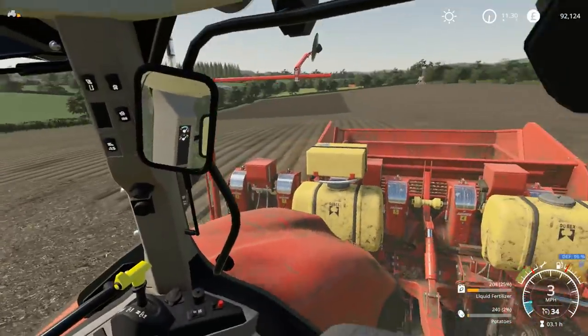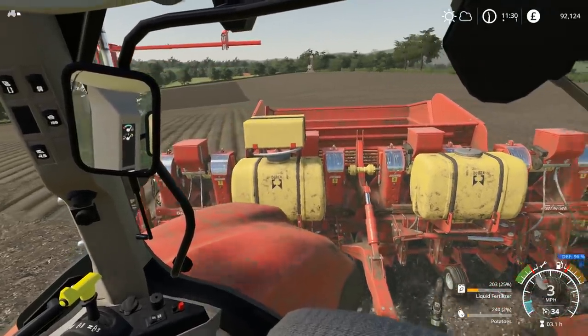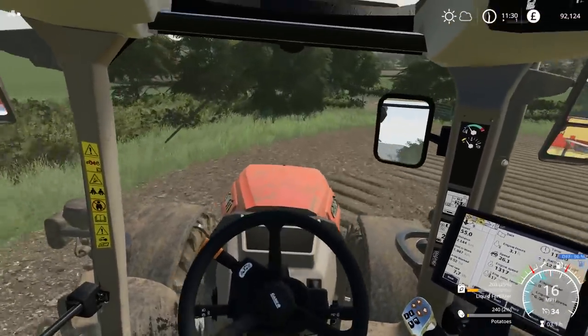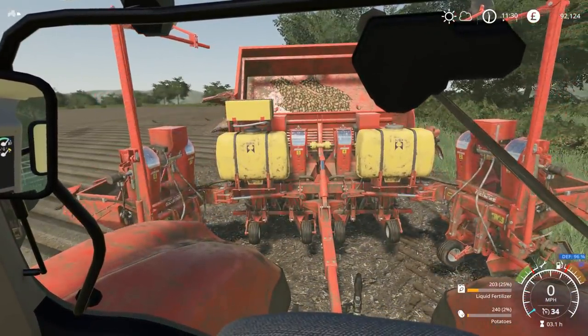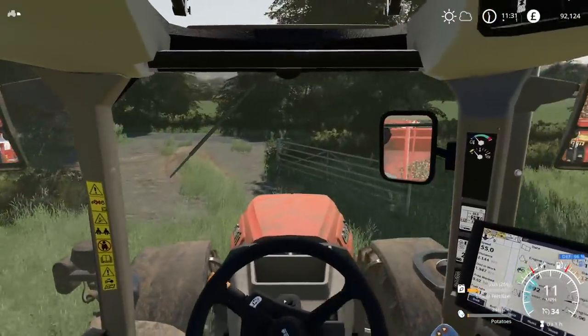As we're there, we'll put some more fertiliser in as well, but I think we already have some there anyway. I think really once we've done the potatoes, we can then move on to something else. I know that the wheat field which we planted in the first episode does also need to be fertilised. There is still 2% left in there, but there's not much point in heading back down the field again.